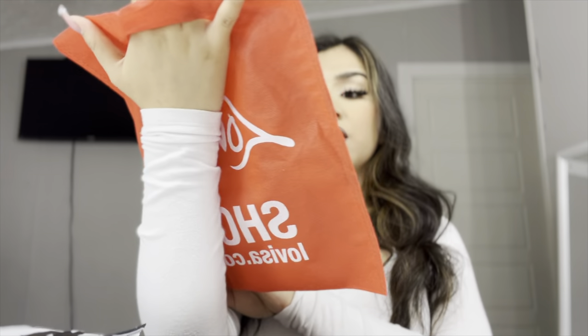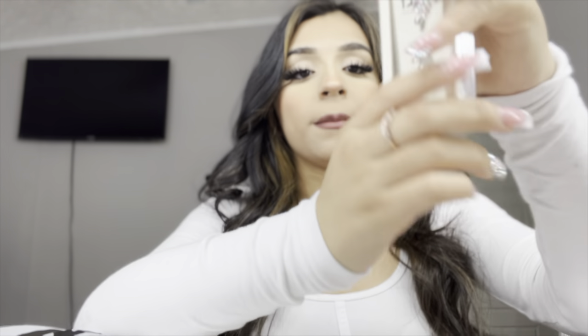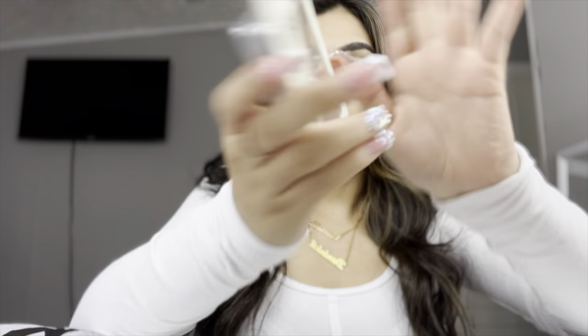So I went to this store called La Visa — something like that — and I got a belly piercing. The belly piercing is hurting, it really hurt. So let me give y'all a little vlog on what I got. The belly piercing looks like this — so cute! That's what I bought from that store, the one thing, because it's like 20 bucks for a piercing, which is a lot.